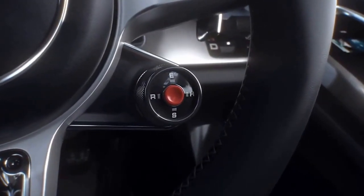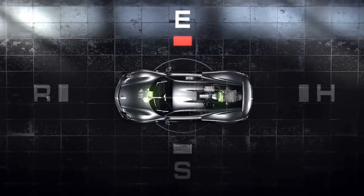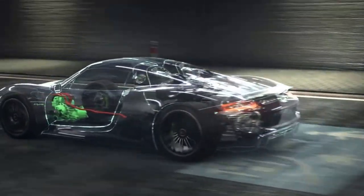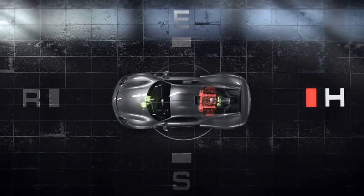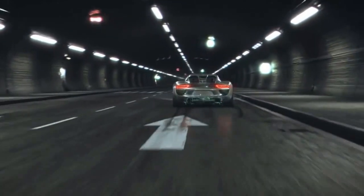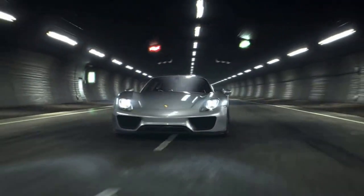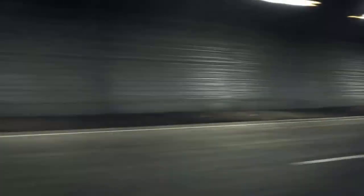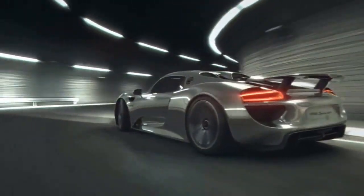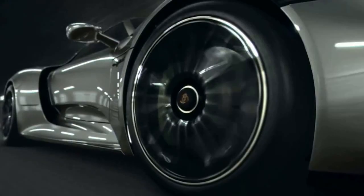Four different modes plus a hot-lap function control the way the electric motors and V8 engine interact. E-Power mode is ideal for driving the 918 Spyder on electric power only; the combustion engine is used solely when needed. In hybrid mode, the electric motors and combustion engine work alternately, with a focus on optimizing fuel consumption. In sport hybrid mode, the combustion engine operates continuously, with the electric motors providing support in the form of electric boosting. In race hybrid mode, the boost performance of the electric motors is further increased. The hot-lap configuration unleashes maximum performance.